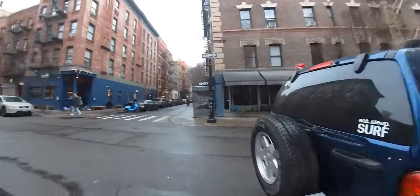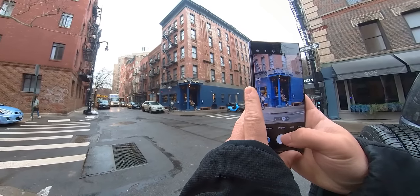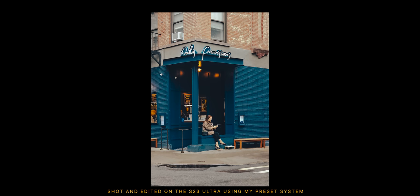At this next corner, I noticed this woman sitting across at the intersection, so I used the 3x lens to take this shot. Again, the original image looked kind of flat and overexposed, so in my edit I made it moodier to match how it looked in real life.